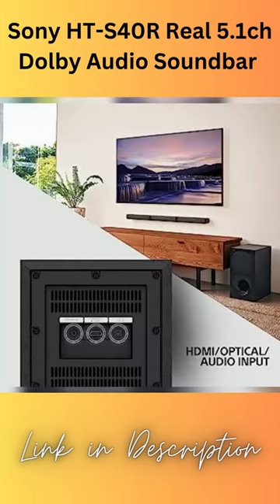Dolby Audio: enjoy dramatic, high-quality surround sound from 5.1 separate audio channels with Dolby Digital.